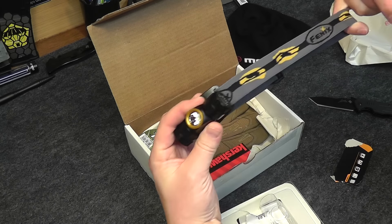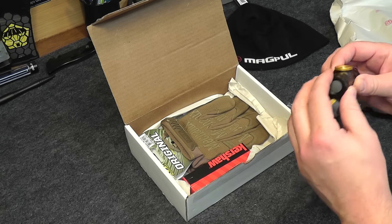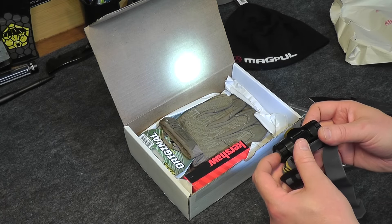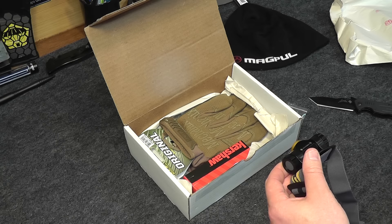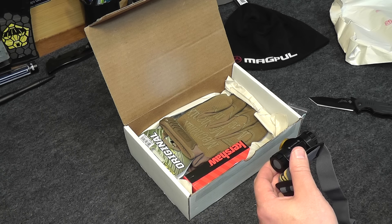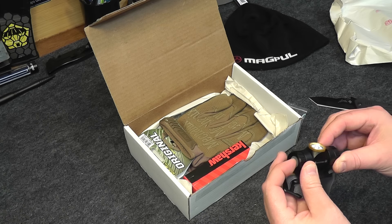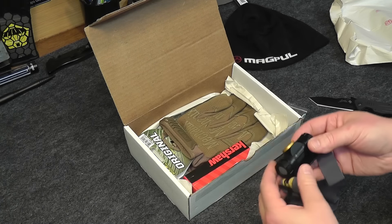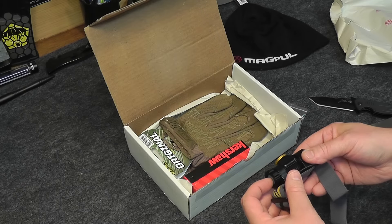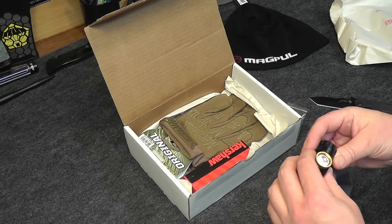We got our headlamp, a battery, an extra O-ring, and some instructions. Let's go ahead and stick a battery in there and fire it up. That is bright! 150 lumens on high, 3 lumens on low. Has a 1-hour run time on high, 110-hour on low, 55-meter distance, impact resistant up to 1 meter, waterproof up to 2 meters. That's our high, that's our low — you can barely see that, it's only 3 lumens, so it's really dim but definitely not going to blow out your night vision. Cycling through high, medium, and low. That's pretty neat, I like that.